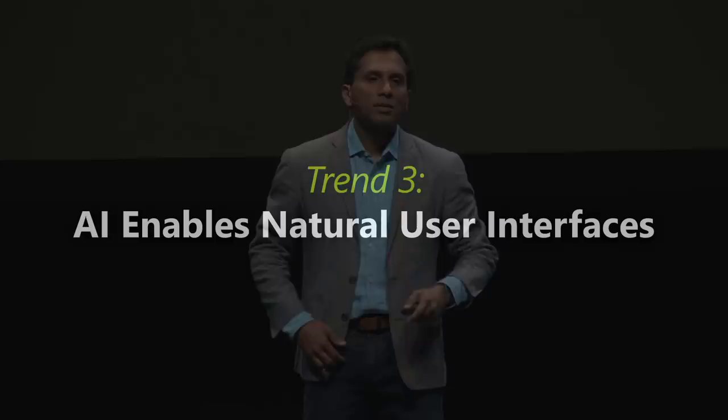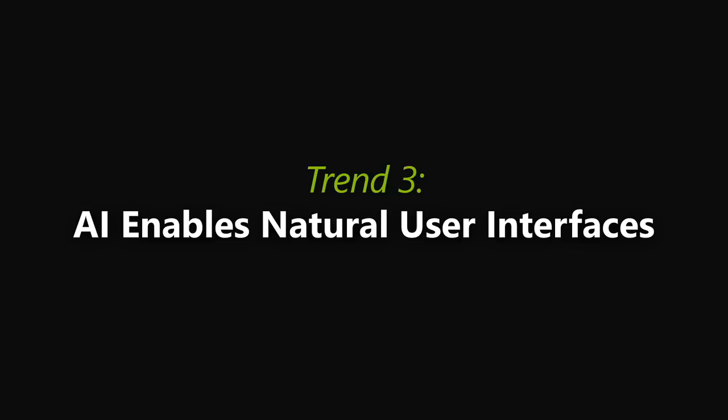That leads me to the third big trend: AI enables natural user interfaces. All of you know about bots and speech interfaces; there are even neural interfaces emerging. Behind all of these things is AI, enabling completely new types of interfaces. One that you may not be as familiar with is ink — digital ink, using a pen. Let me show you some examples of the power of ink.